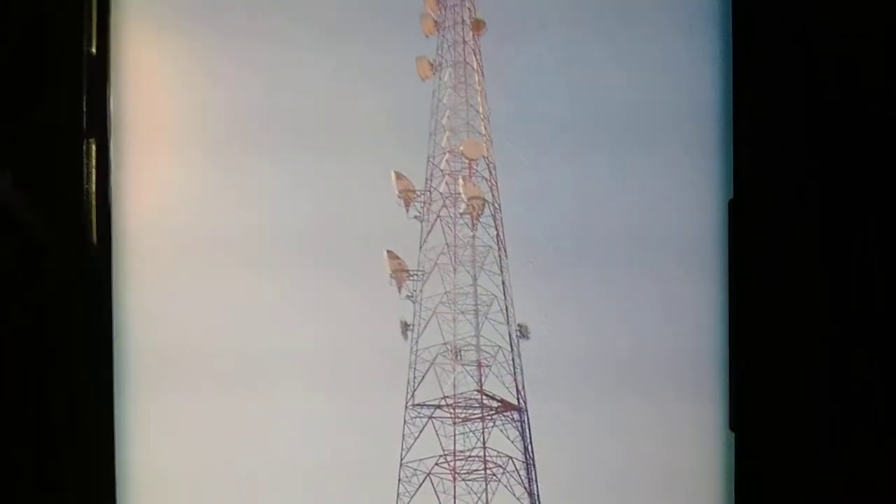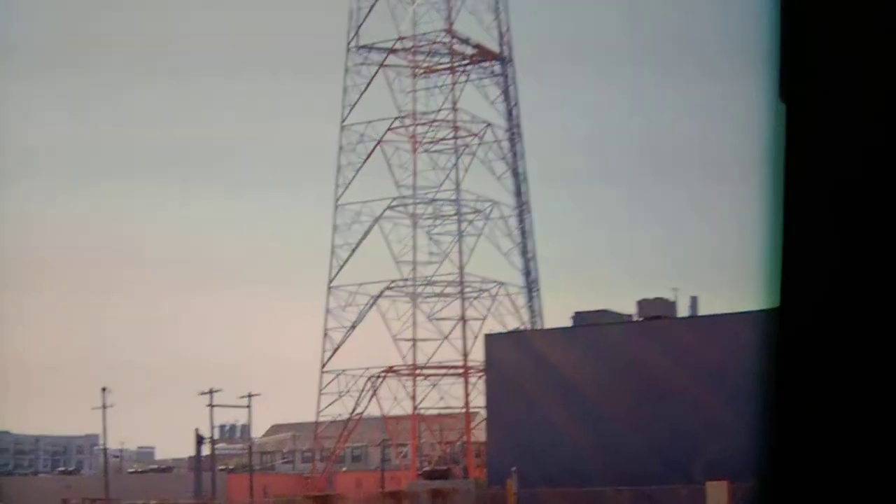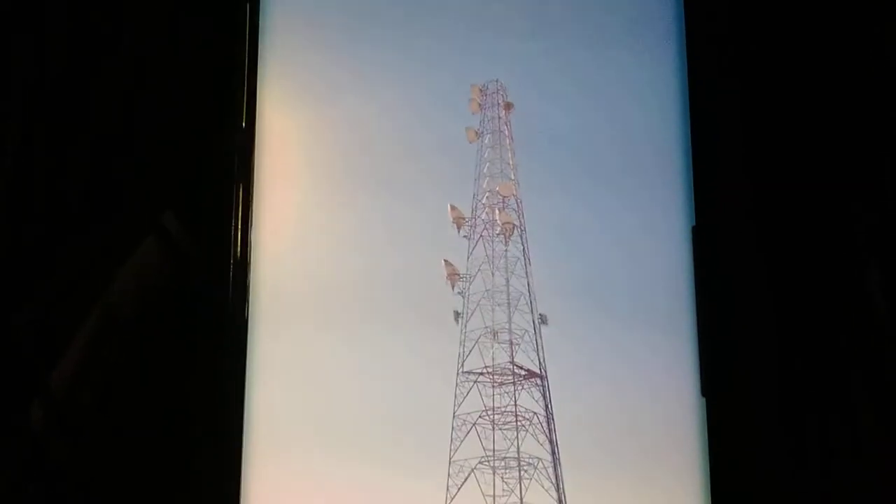This looks almost like an MCI Microwave Tower. MCI used Microwave Towers too, but they were after the Long Lines and Microwave were done for. I just found this tower — it's beside an AT&T building in Dallas. I see a lot of Long Lines Tower videos or Microwave Tower videos.